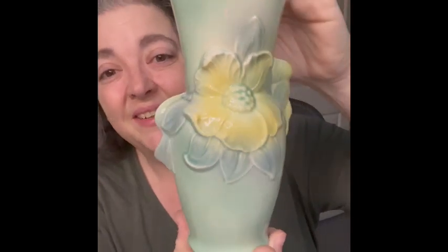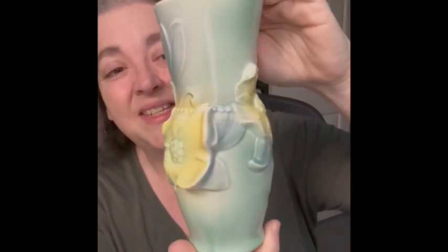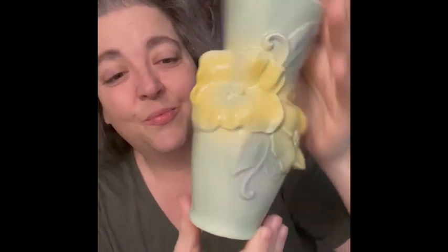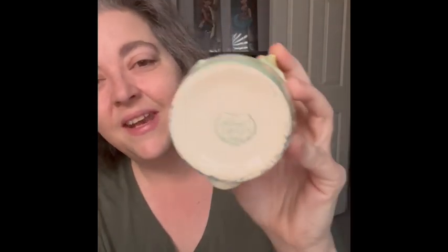The next item I will show you is a Royal Copley vase. I love the colors on this and it also has yellow flowers. I thought it was so pretty. If you saw my Nebraska haul from last week, this was in it. It does say Royal Copley on the bottom.